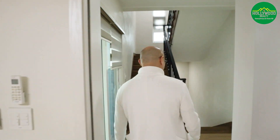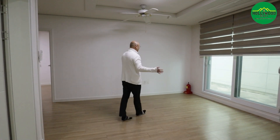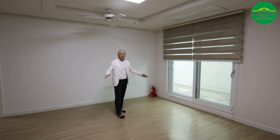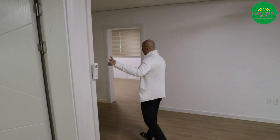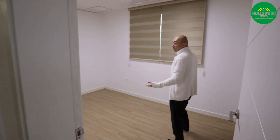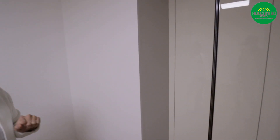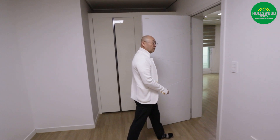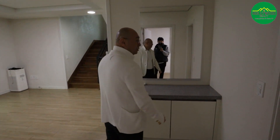Now we're going to the third floor. The secondary living room is on the third floor, so you can use this as a secondary living space. There are two rooms up here — we'll check this one first. It's a smaller size room compared to the others, but there is a built-in closet, and you can probably fit a queen-size bed — a perfect size for one of the kids.